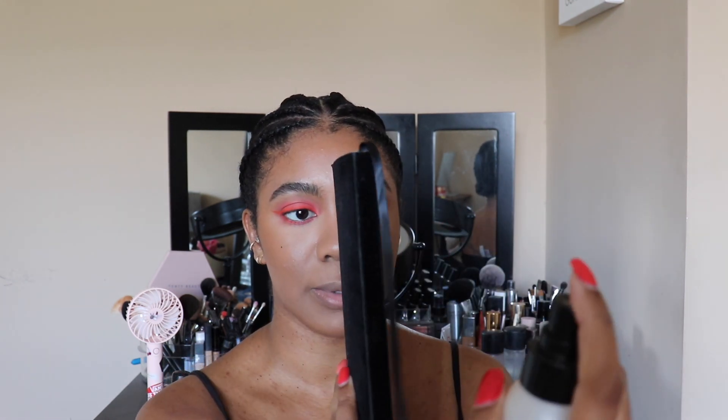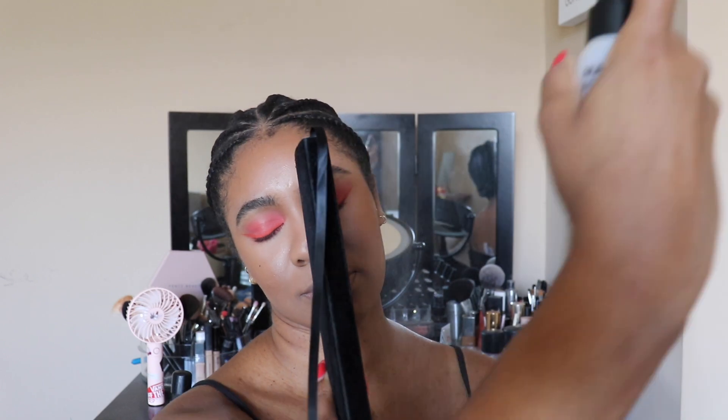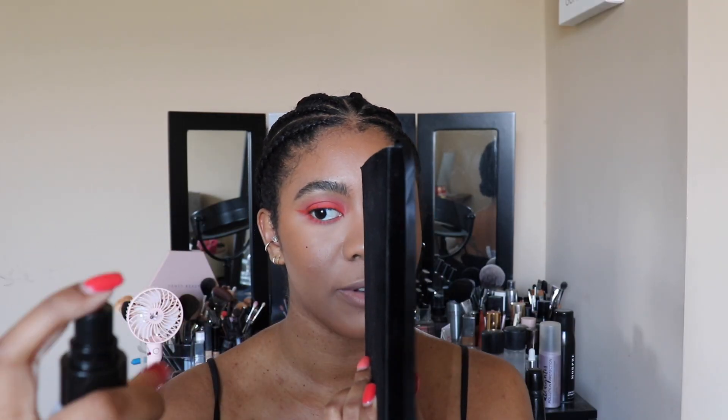I wasn't sure how I wanted to do this, but I'll just do one half of my face with the old and the other half with the new. So I'm gonna do this half of my face with the old — I'm just gonna take this notebook — and then I'm gonna take the new one and put it on this side of my face.